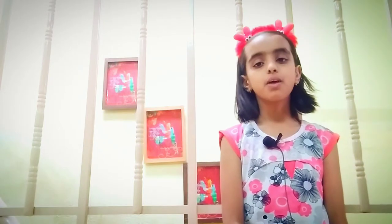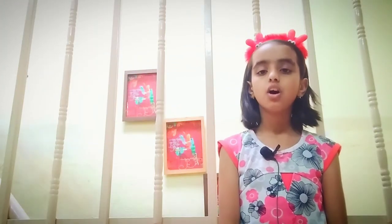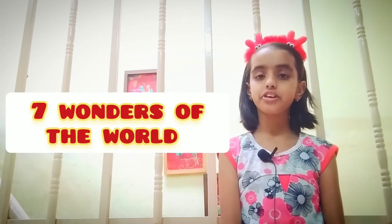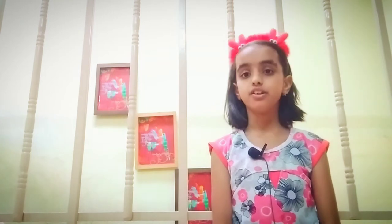There are many monuments in India which are visited by millions of people around the year. But today I am going to talk about a beautiful building which is one of the seven wonders of the world. Yes, I am talking about Taj Mahal. So let's start the video quickly to learn some interesting facts about Taj Mahal.